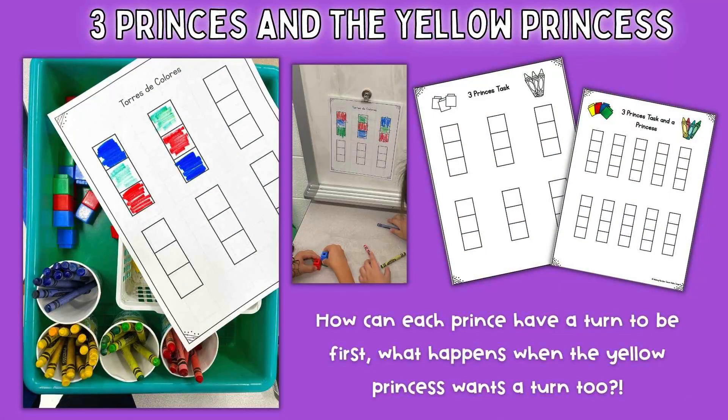My next task is called the Three Princes, adapted from an Enrich task called Three Block Towers. In the story, there were three princes — the blue prince, the red prince, and the green prince — and all of them wanted to be first or on top of the tower. After a lot of discussion, they decided each should have a turn in each position to make it fair. I gave each group a recording sheet, three cubes, and one crayon of each correct color. They had to figure out all the different combinations with green on top, red on top, blue on top, and so on. If groups finished early, the extension was: what if a yellow princess comes in and wants a turn in everything? They got a yellow cube, a yellow crayon, flipped their paper over, and had to figure out how many different ways they could arrange all four.